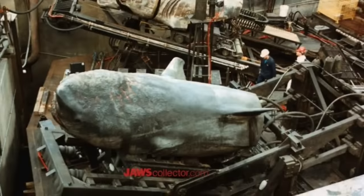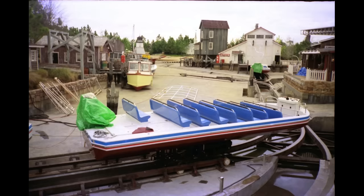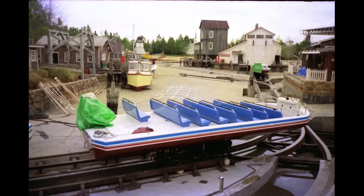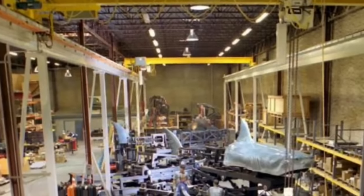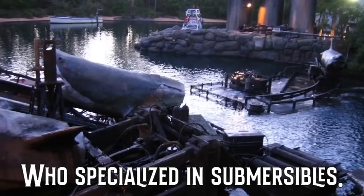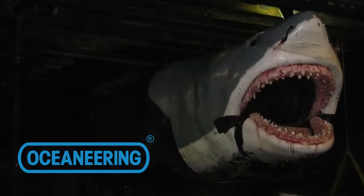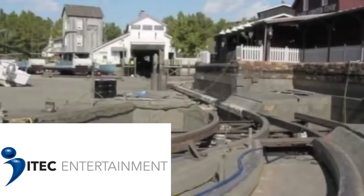Redesigning the ride over a couple of years, Universal scrapped nearly all of the original Jaws sharks, boats, and effects, and brought on Totally Fun Company to lead the redesign. This saw a new boat design from Intamin built by Regal Marine Industries, and the track redone by local Nazao Co. Universal also brought on Eastport International — which later became part of Oceaneering — to redesign and build seven new sharks, while iTech Productions would write the software to bring the entire ride together.